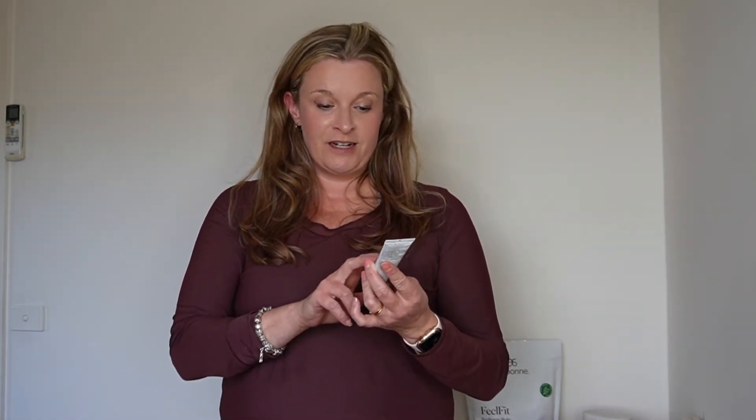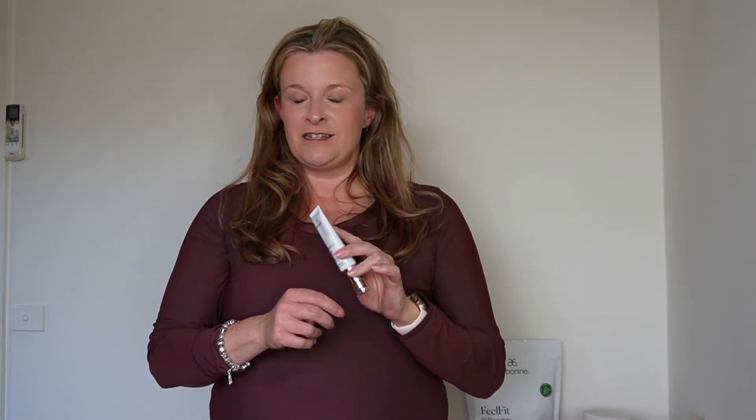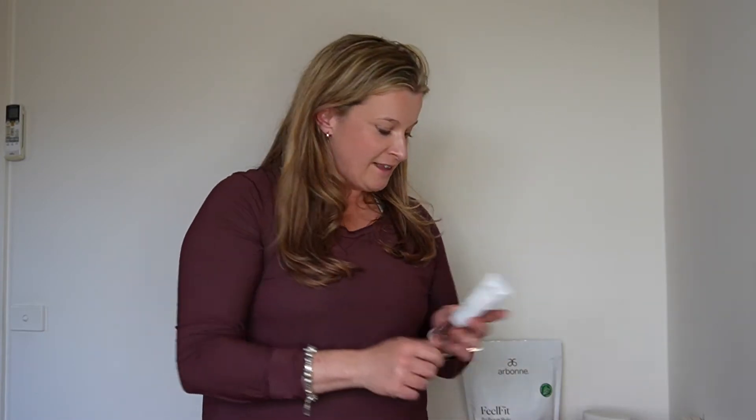It targets uneven skin tone, dull skin, and it is absolutely brilliant. It's a lot gentler than some other retinols on the market and it doesn't leave me with that dry peeling skin that you sometimes get.